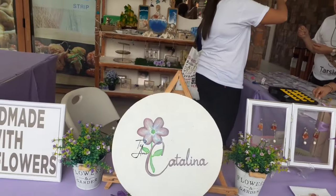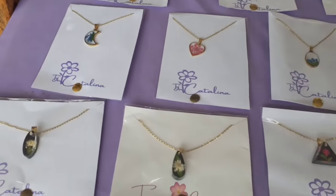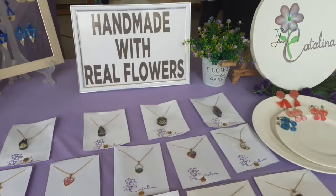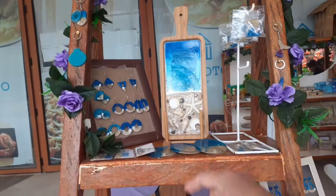Tiamo Catalina — handmade real flowers. It's handmade real flowers. It's nice.